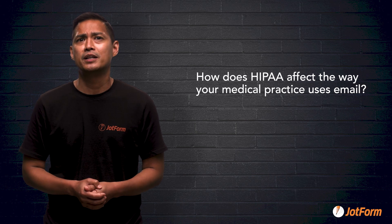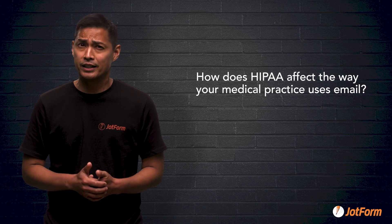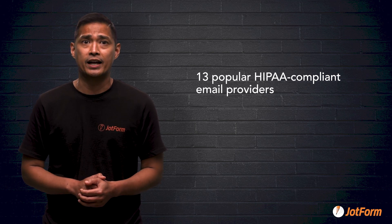You can't afford not to use email as part of a modern healthcare practice. How does HIPAA affect the way your medical practice uses email? HIPAA allows electronic communication such as email, but there are regulations to keep in mind. So let's look at 13 popular HIPAA-compliant email providers so that you can make an informed choice for your practice.